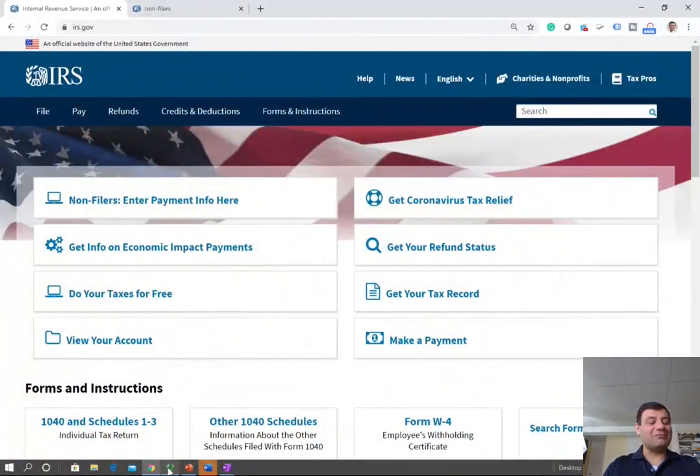Hello everyone. Today I'm going to be making a public announcement about the Corona Tax Relief and the Economic Impact Payment Check that the government is sending out. You need to know if you need to do anything in order to get this money.